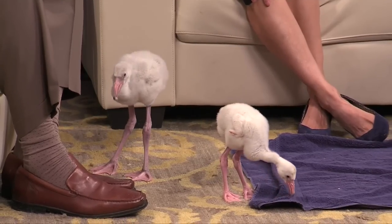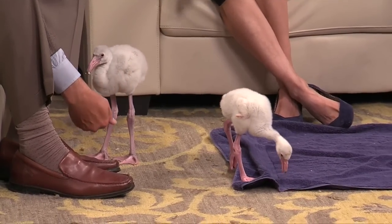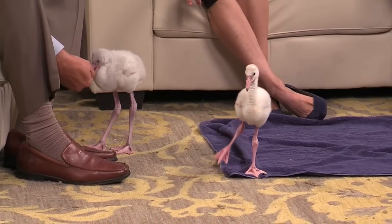Peter, this has been fun. Thank you for bringing these two little guys down to see us here on the Morning Brew. Peter Shannon, curator of birds at the Albuquerque Biopark, and number one and number two — also known as Biggin and Littlin — baby flamingos here on the Morning Brew.